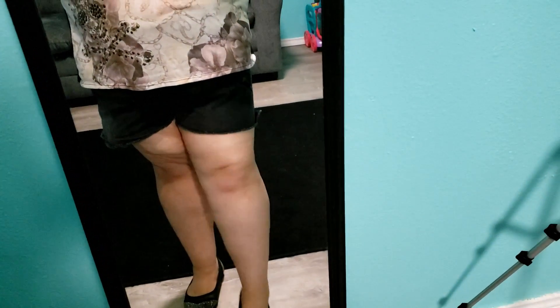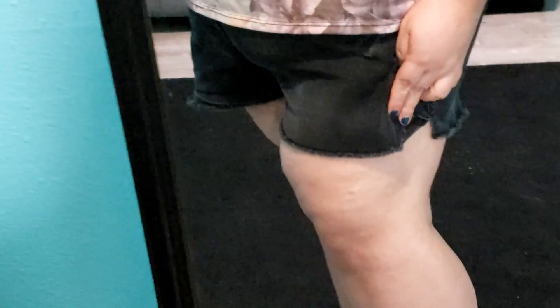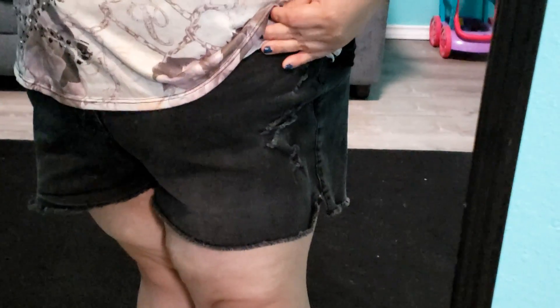Which I ended up pairing with these shorts that are from Torrid. They have some notches here, some slits on the side. They are frayed at the hem and they do have some distressing on them on both sides, as you can see.